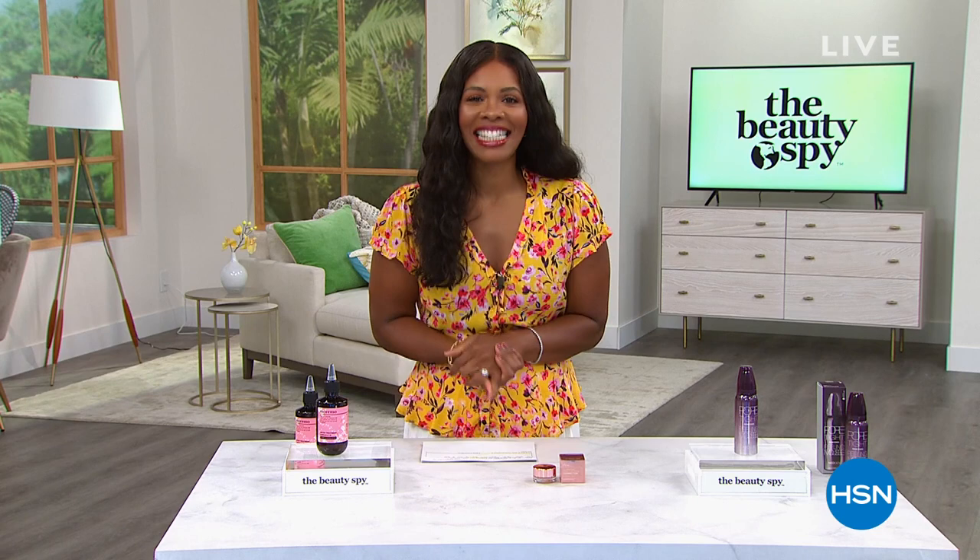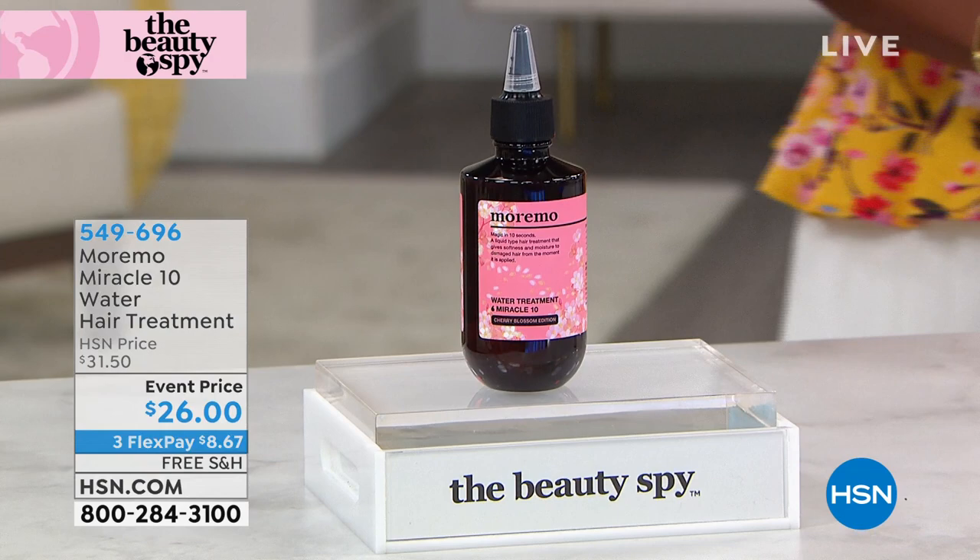Welcome back to HSN. I'm Tamara Hooks, your host, and this is a full hour of The Beauty Spy with Chelsea Scott. If you're still on the phone for the Today's Special, definitely stay there. But I promised you all kinds of beauty, and this is another product Chelsea introduced me to. I've seen a lot of different products for hair — I love this and the ease of this. This is from Moremo: the Miracle 10 Water Hair Treatment.